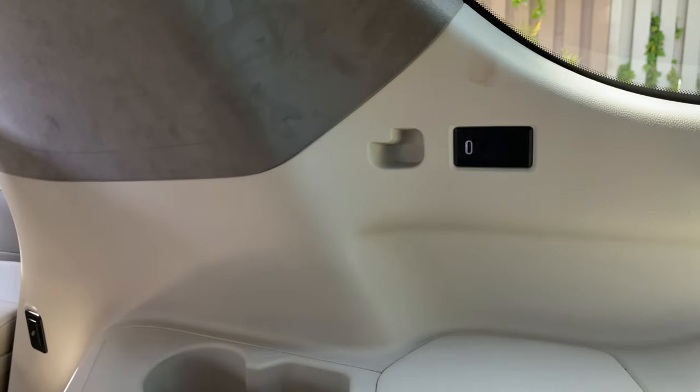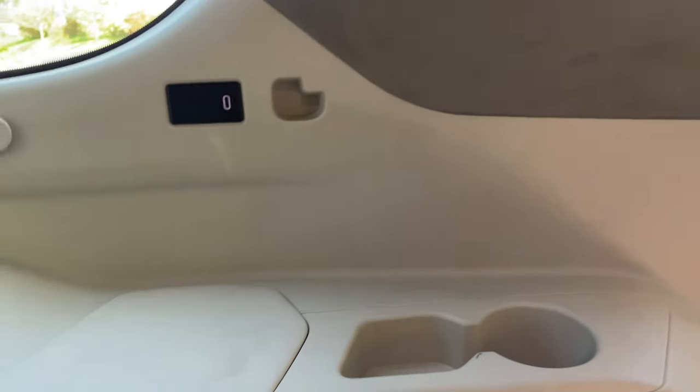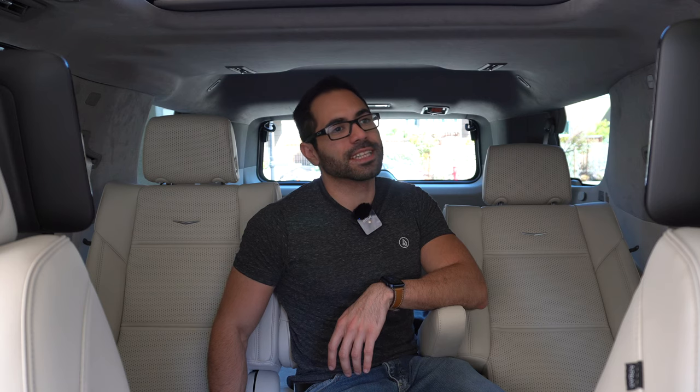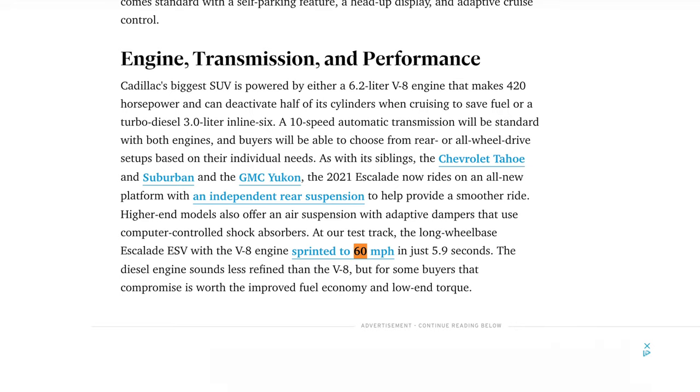That is basically all the cool bells and whistles of the new fifth generation 2021 Cadillac Escalade. It still blows my mind that a vehicle of this size can do 0-60 in 5.9 seconds, which is the quickest recorded acceleration time. Hope you enjoyed — if you got useful information please leave a like and subscribe, especially if you enjoy tech videos. We also cover vehicles like this new Escalade, so check out our previous car video as well.